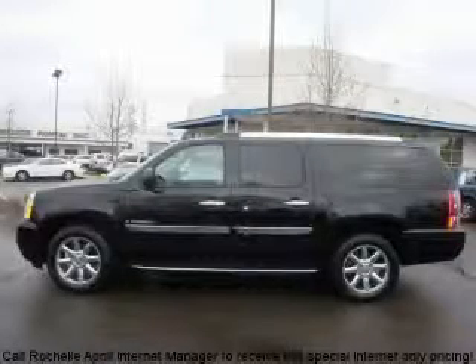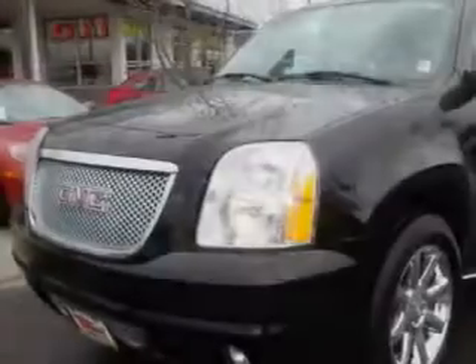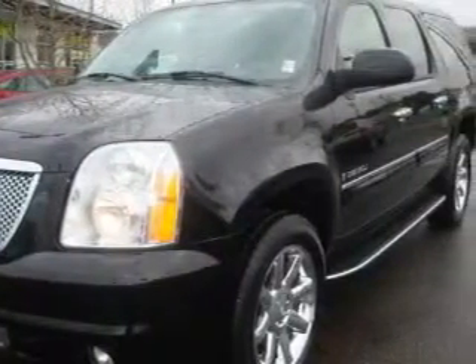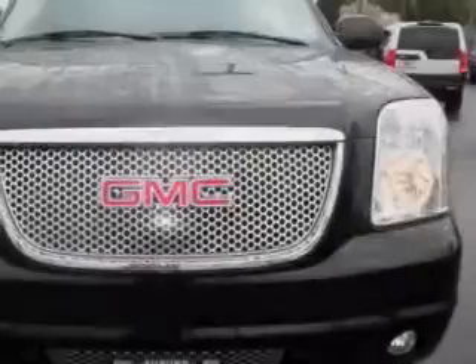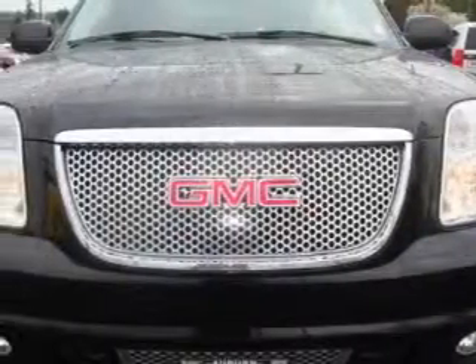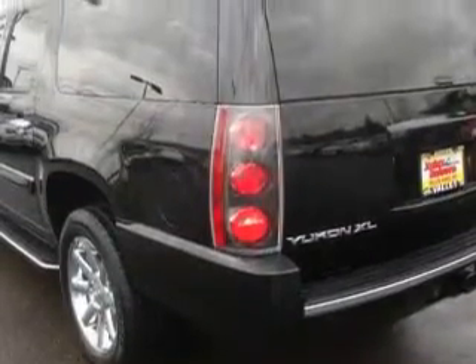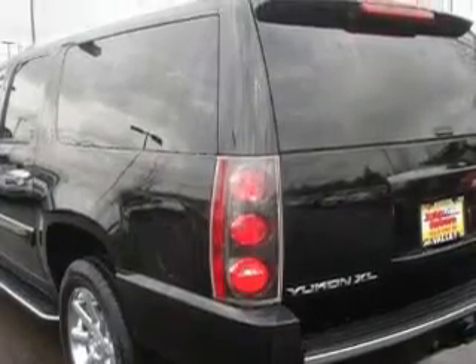This is a 2007 GMC Yukon, a vehicle with safety, comfort and space. This GMC's list of numerous features includes adjustable driver pedals, a power driver's seat, a navigation system, a DVD video player, parking distance sensors, an anti-lock braking system, and this vehicle has just over 52,000 miles.